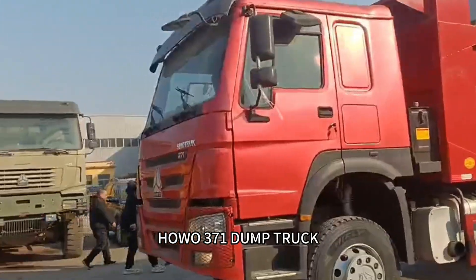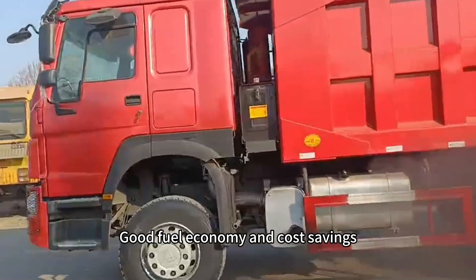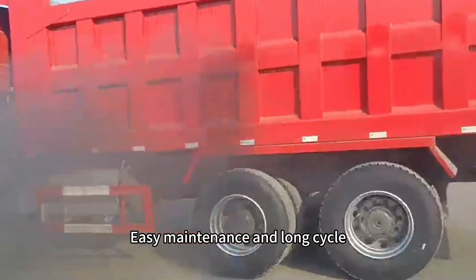Howl 371 Dump Truck. Good fuel economy and cost savings. Easy maintenance and long service cycle.